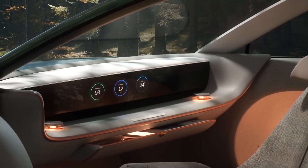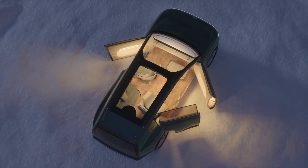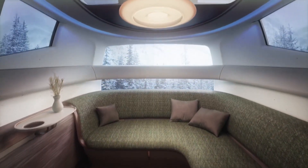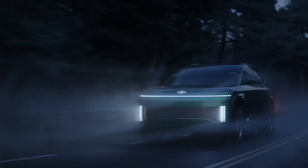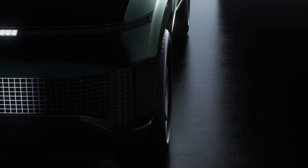It does tease potential future design language and technologies, while other fantasy aspects like its large coach doors and furniture-like seating are feasible. However, the idea of a huge interior with adaptable layouts is not. The IONIQ 7 aims for a range of more than 300 miles and incredibly fast charging times in 2024.